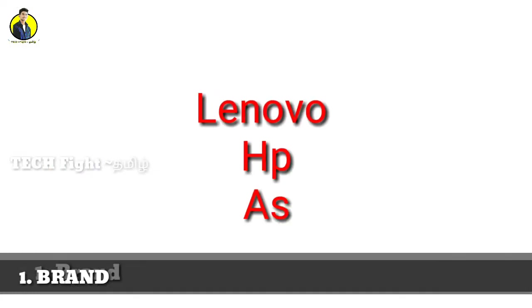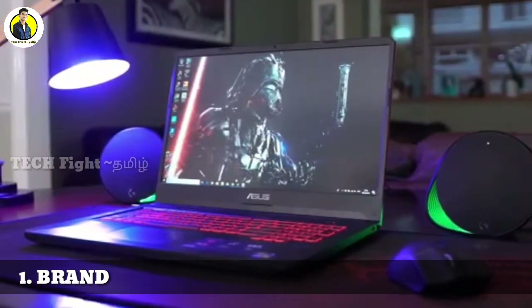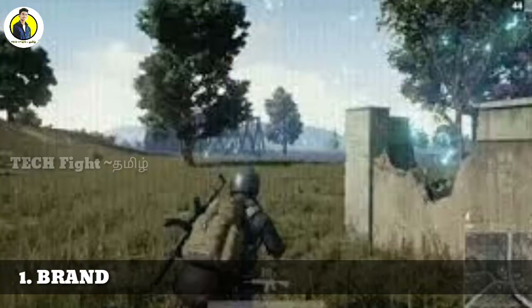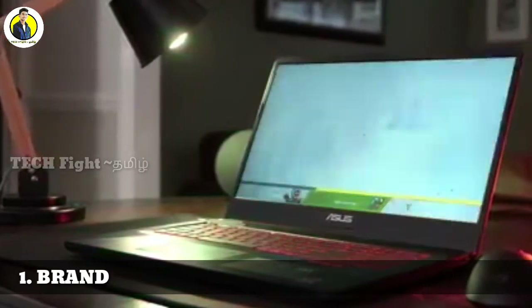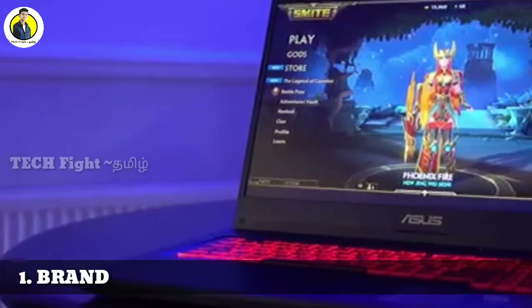For gaming, you can look for high graphics games, and you will need a good graphics card. Laptops that are super for gaming include Asus, Lenovo, and Acer. A dedicated graphics card is very important for gaming. Choose a top brand and then select accordingly.